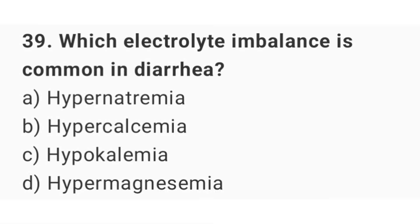Question number 39. Which electrolyte imbalance is common in diarrhea? The right answer is option C: Hypokalemia.